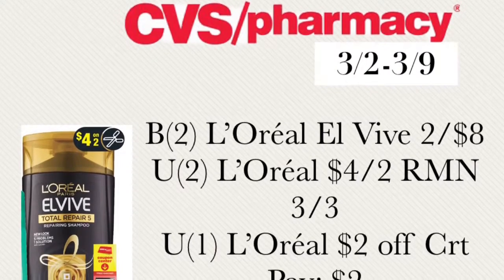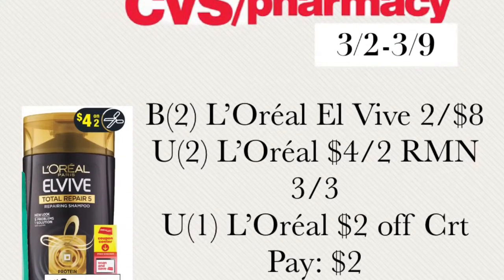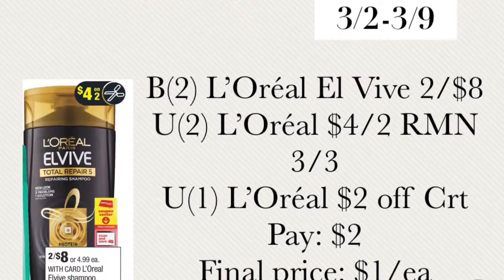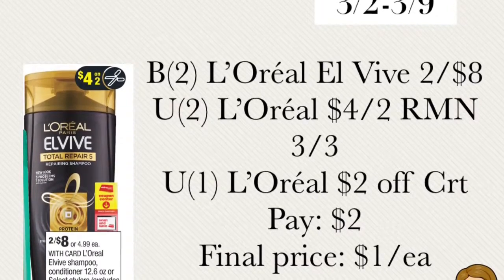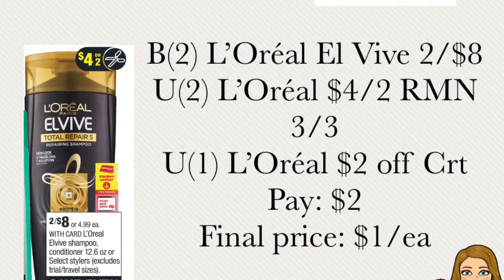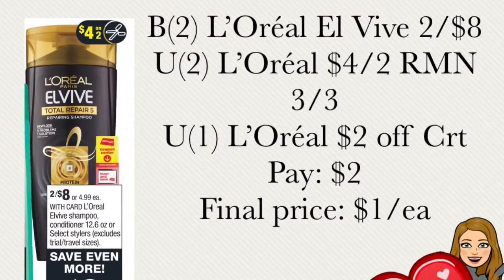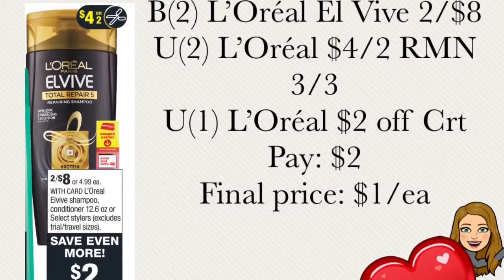The next deal is buy two of the L'Oréal Elvive two for $8. Use the L'Oréal $4 off two coupon from the RetailMeNot insert dated March 3rd. Also use a L'Oréal $2 off CRT instant coupon printing from the red box machine or coupon center. You're going to pay out of pocket $2, making the final price $1 each. This deal is without extra bucks.